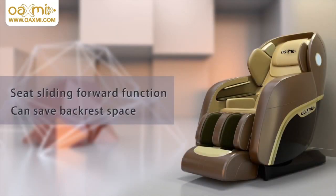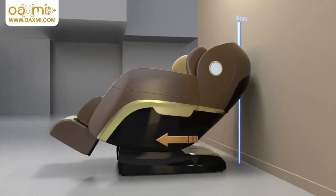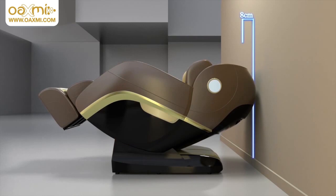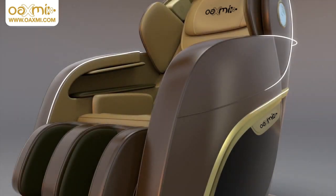The seat's sliding forward function can save backrest space. This is a high quality intelligent massage chair with new generation space saving features. At only 8cm away from the wall, the chair will automatically move forward to save the need for more backspace, which improves modern home decorating concepts.